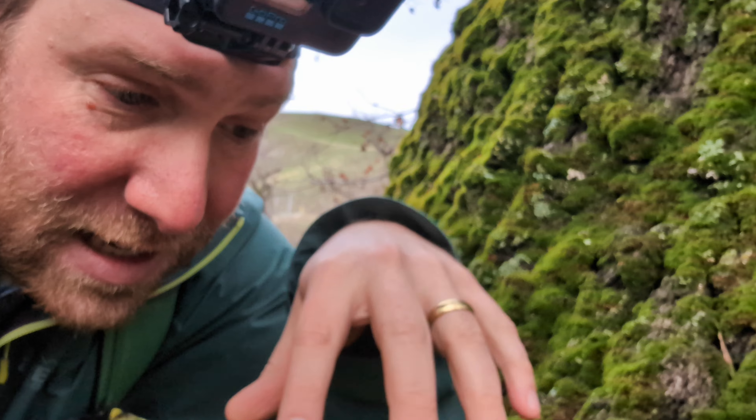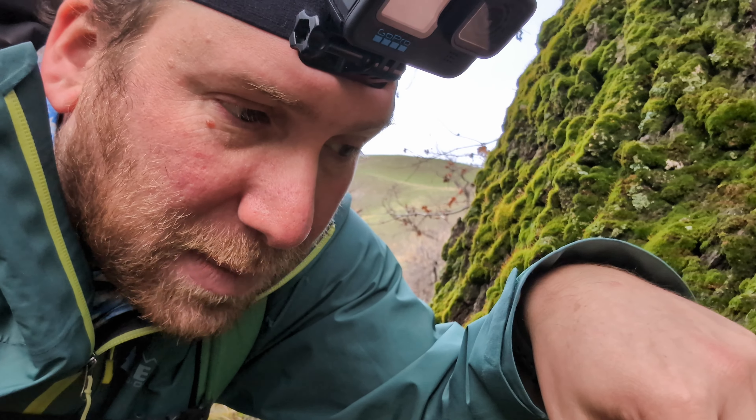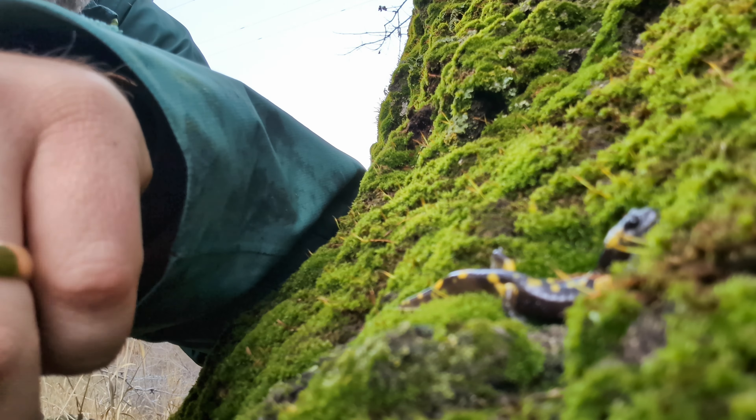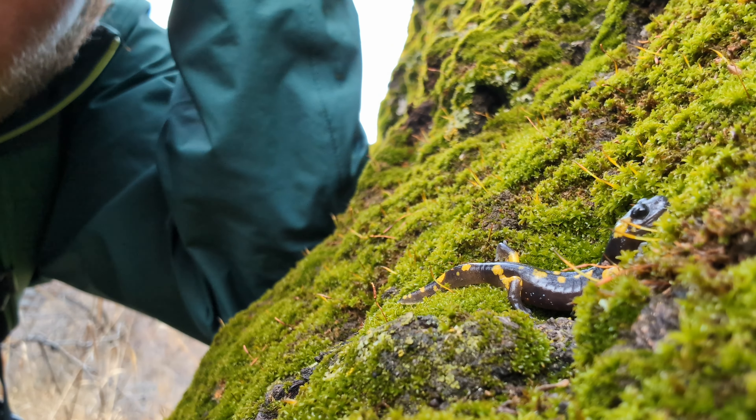A cool thing about ensatinas is that it is a ring species, and so all of the different ensatina subspecies are all very closely related, and when they border each other, often the area in between will show a gradual transition from one subspecies to the next. As we move up into the Sierras, those blotches will become more orange. Interestingly, if we move back down into Los Angeles, they actually look quite different because it's the other end of the ring — these guys do not look that close to their neighbors back down in Los Angeles County.